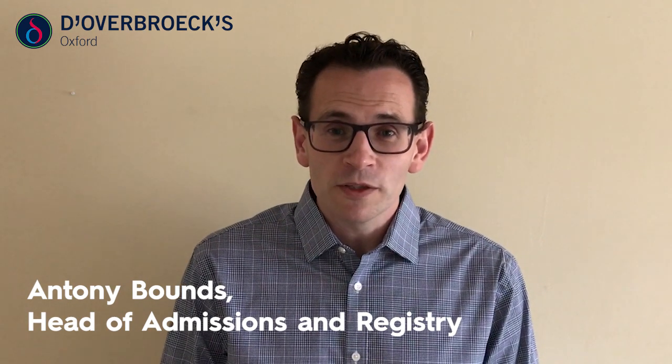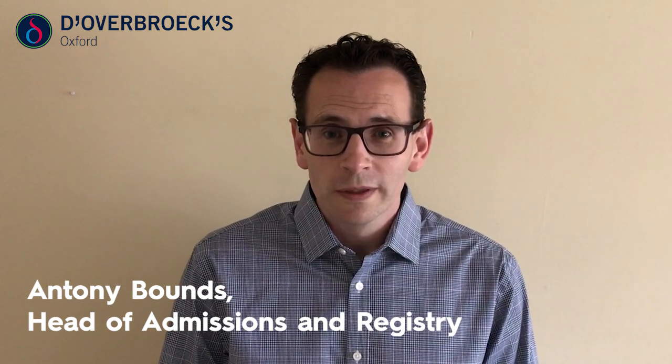My name's Anthony and I'm the Head of Admissions and Registry here at Doggerbrook School. I'm actually responsible for admissions across all three sites, but today I want to talk to you specifically about sixth form applications and admissions.